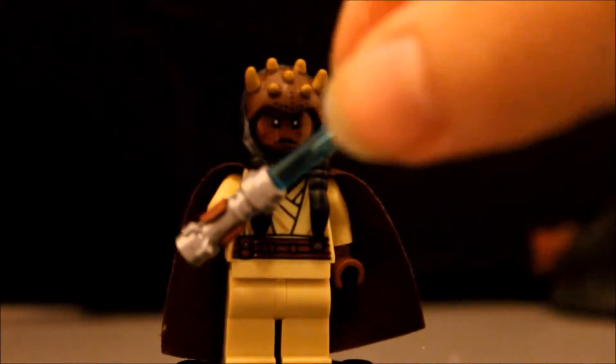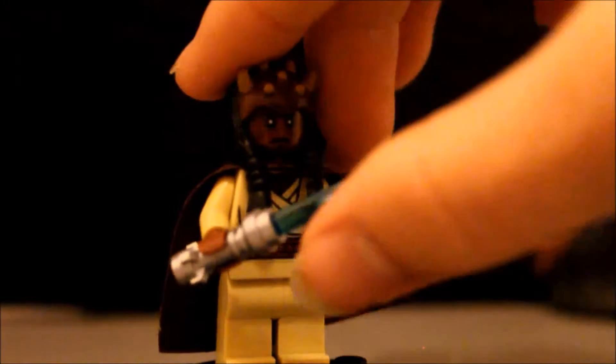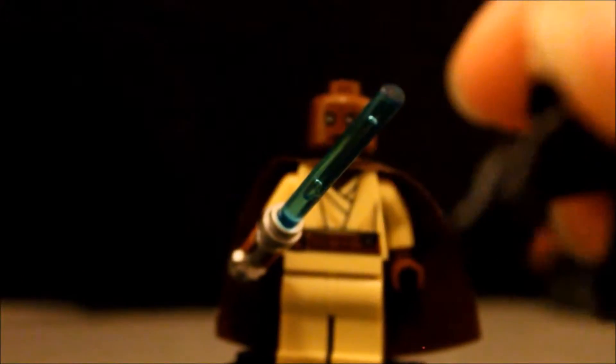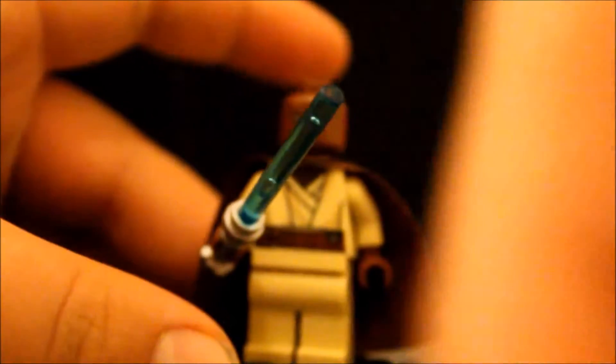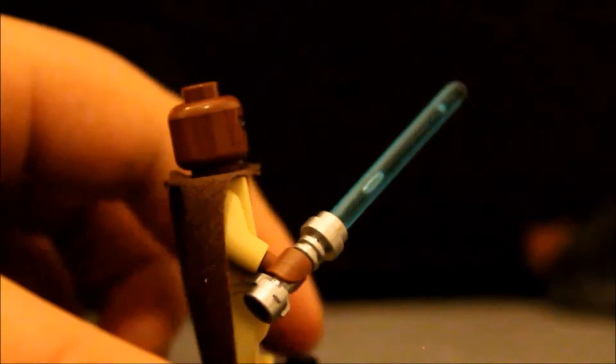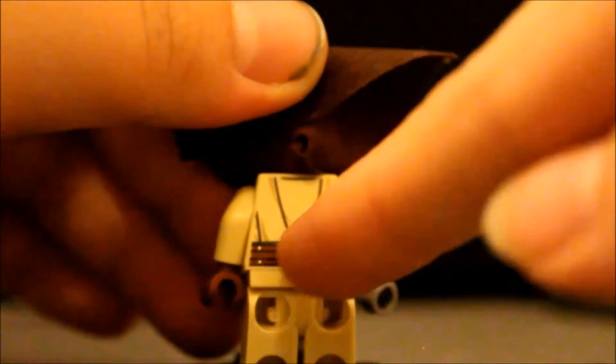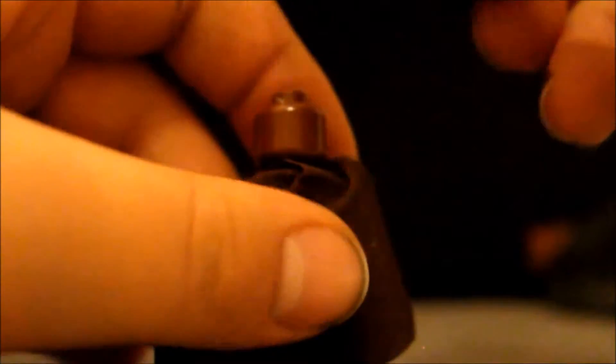And this is Agent Kolar. He has a blue lightsaber and a brown cape and white clothes, like most of the Jedi. And when you take his cape off, it's just like a girl's hair. And without his hair, it looks like a weird Mace Windu. You can also see his belt behind. And this is Agent Kolar.